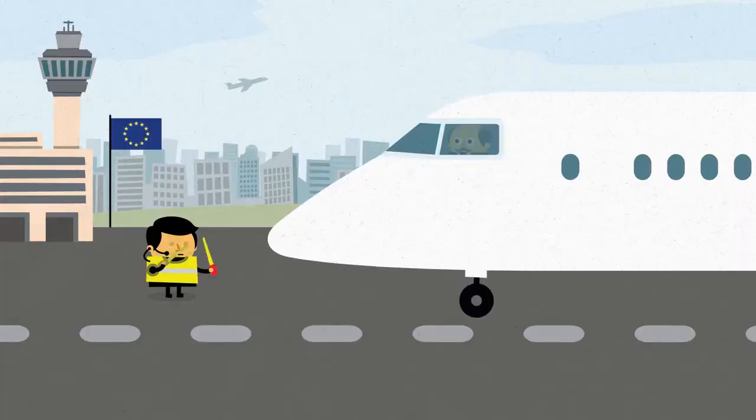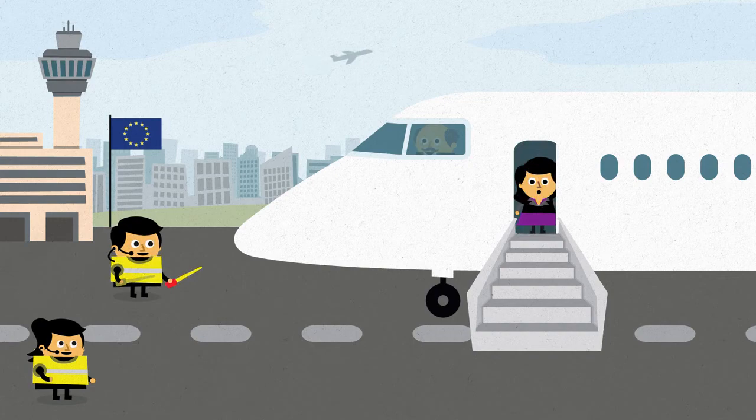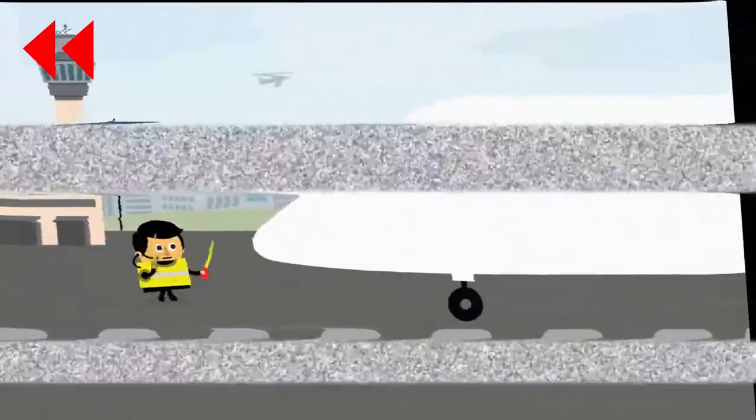Some people also make the mistake of thinking that a UK visa will get you automatic entry to the rest of the European Union. If you make a mistake on your application, you could be blacklisted and prevented from doing business after all.